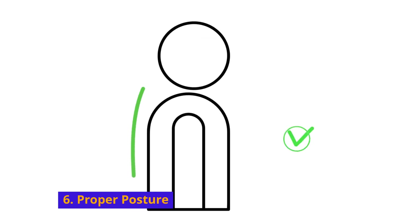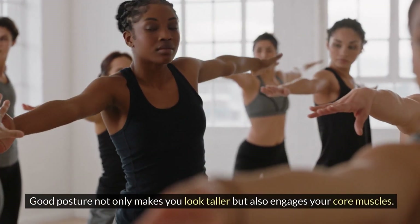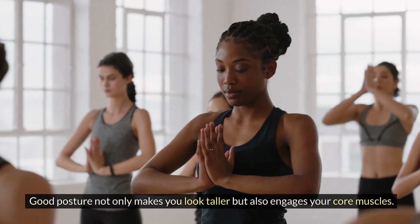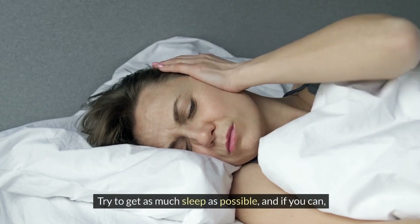Pay attention to your posture, especially when sitting and standing. Good posture not only makes you look taller but also engages your core muscles. Rest is also crucial for your body's recovery.